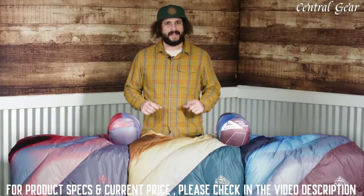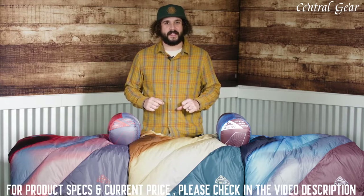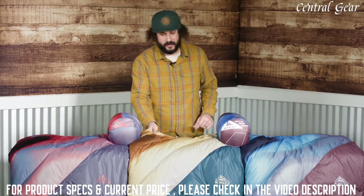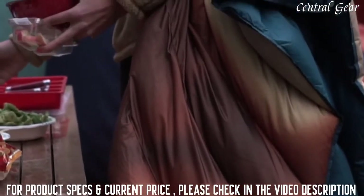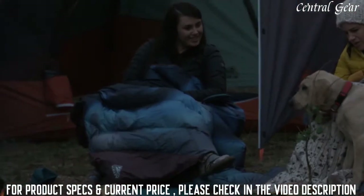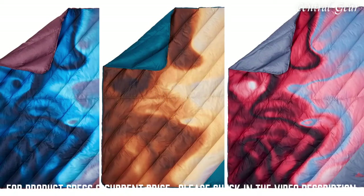Oversized, ultralight, and super compressible, the Galactic is constructed of 50 denier polyester that is equal parts sturdy and silky. 550 fill down keeps you cozy wherever you may roam.